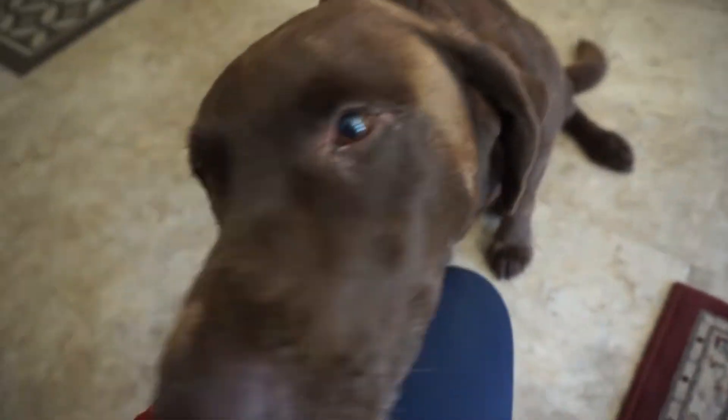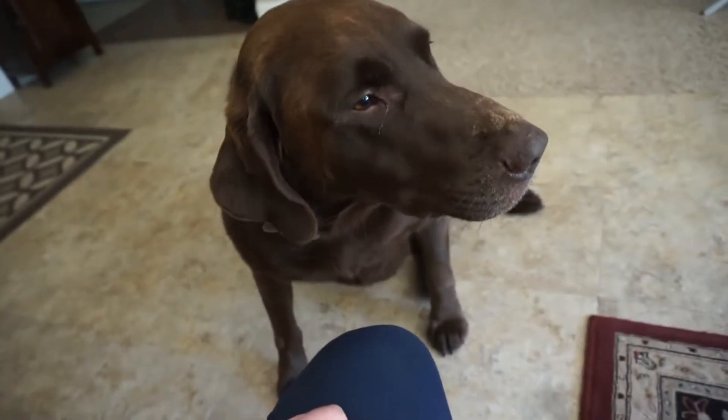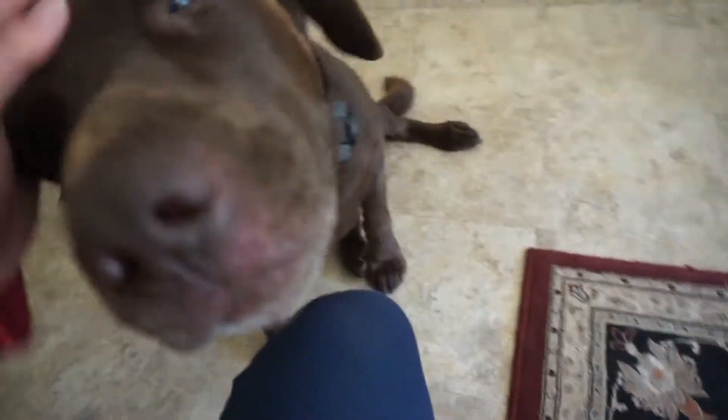Hi! Can you say hi? Go ahead and say hi. Can you stick your nose in the camera? You're so cute. I love you. You're so cute.